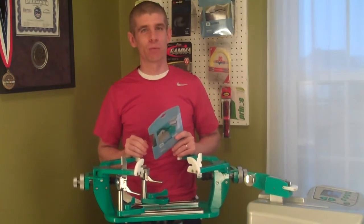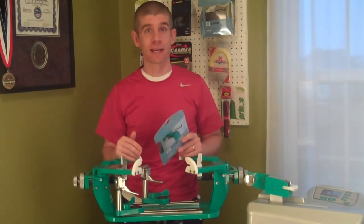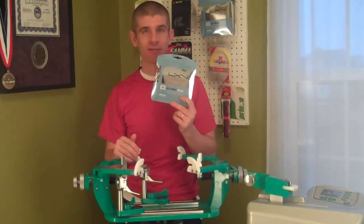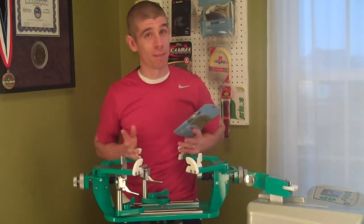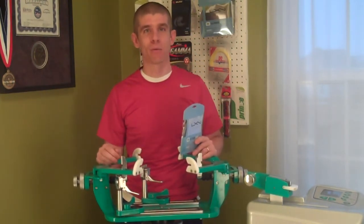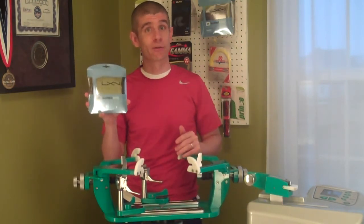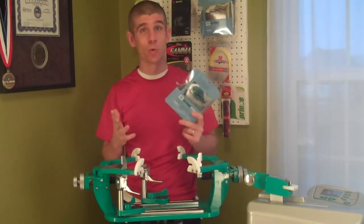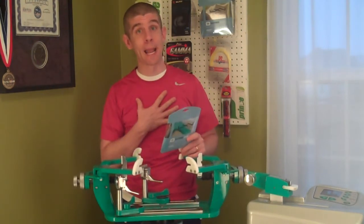I want to do a video tonight to do a review. It's long overdue because I've been reviewing some other strings, but then my all-time favorite string — Luxilon Alu Power Rough. My string of choice that I use, my go-to string. So when I'm not playtesting something, you can bet that Luxilon Alu Power Rough is in my rackets. It's a gold standard polyester string, as far as I'm concerned. I judge all other strings compared to this, and to date I have not found a string that suits my game better than this.